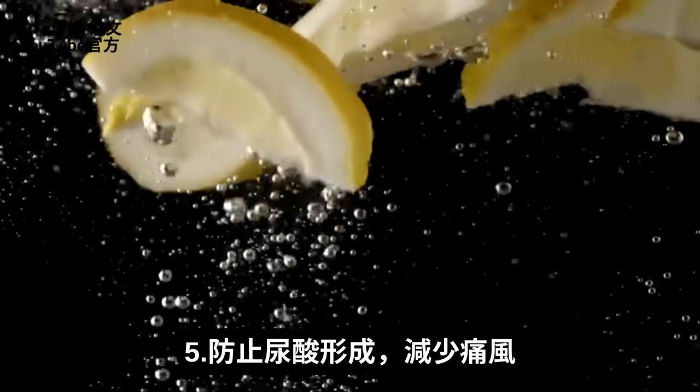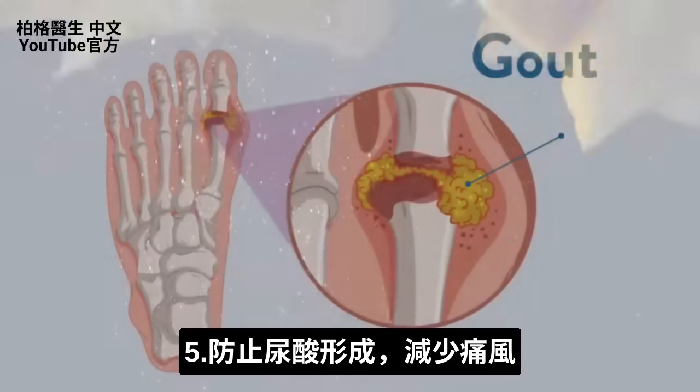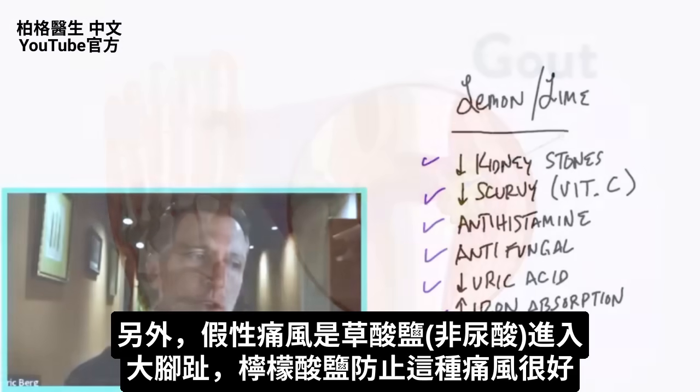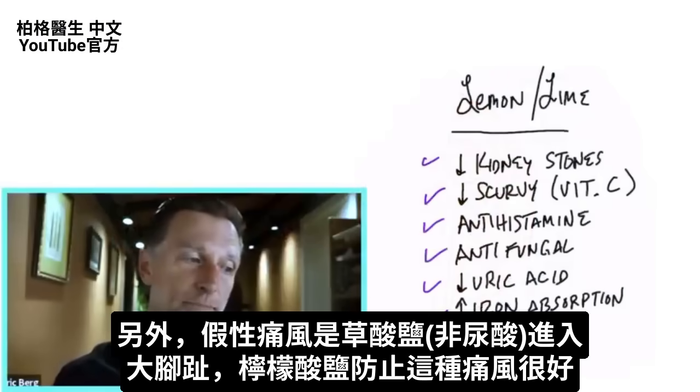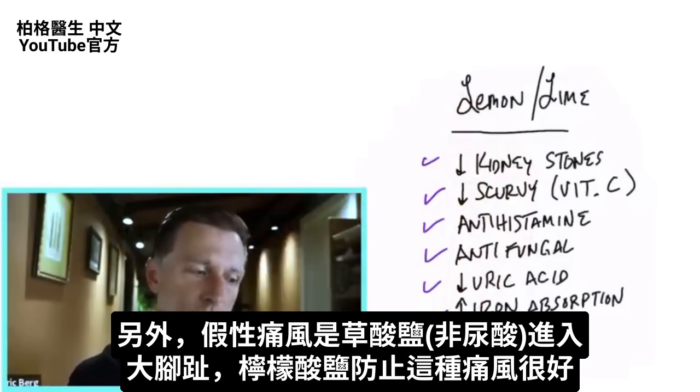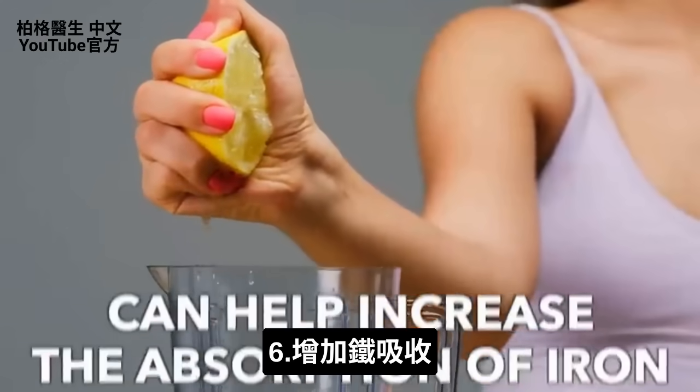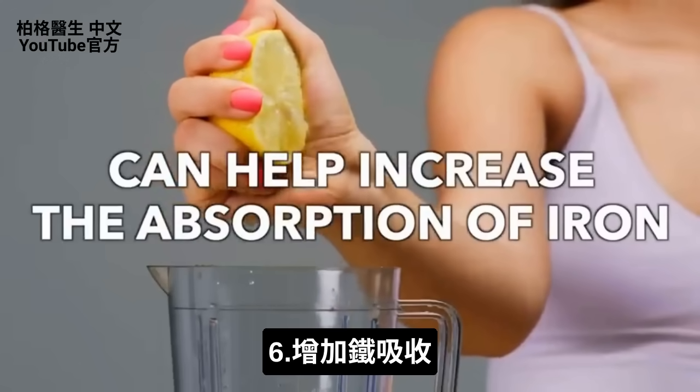Another thing that lemon juice will do is help prevent the formation of uric acid, so it's good for gout. Some types of gout, called pseudogout, is really oxalates going into the big toe — it's not really uric acid — and citrates are really good to counter the effects of that. Also, lemon juice can help increase the absorption of iron in the body.